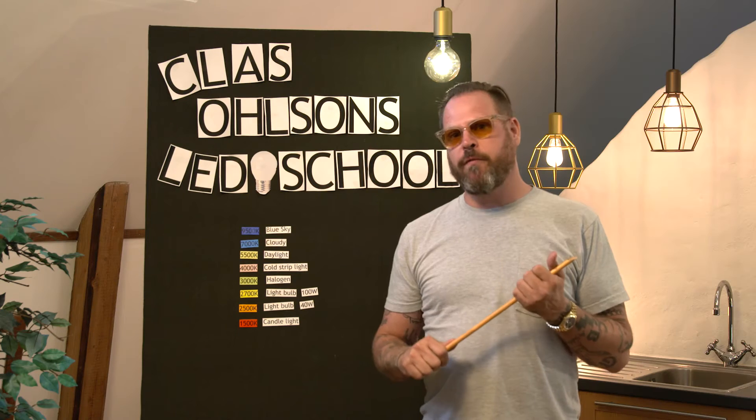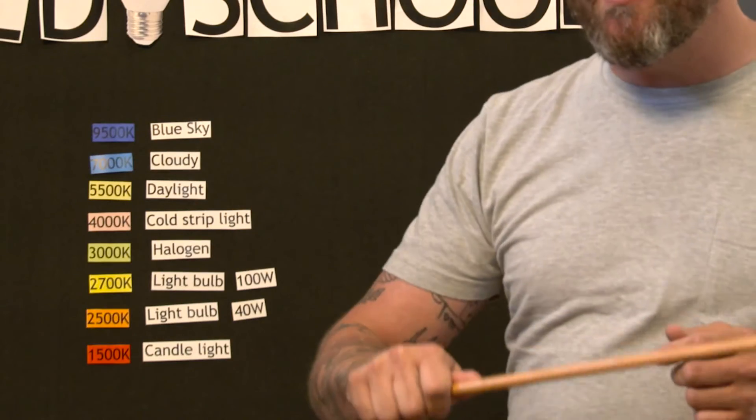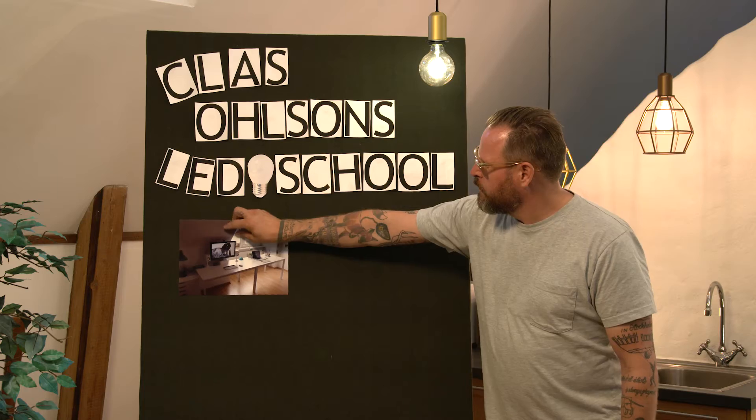Another important thing is color temperature. We measure color temperature in Kelvin. The lower the Kelvin, the warmer the light. The higher the Kelvin, the cooler the light.